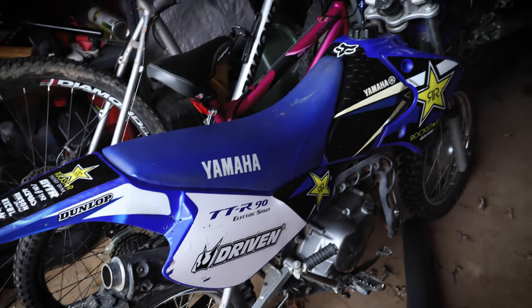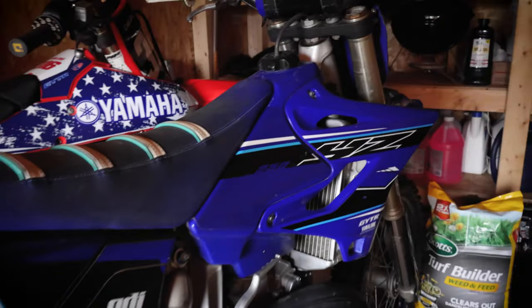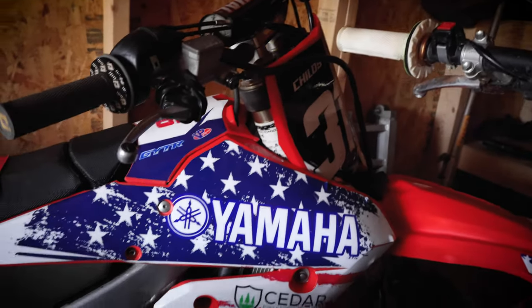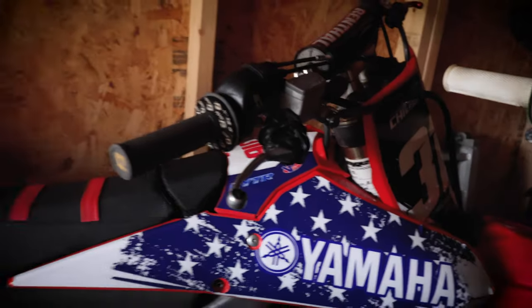What's going on guys, welcome back. I'm back in the shed here, I got the bikes behind me — they're all packed in. We got the Yamaha TTR 90, we got the YZ 250, and we got the YZ 450F.